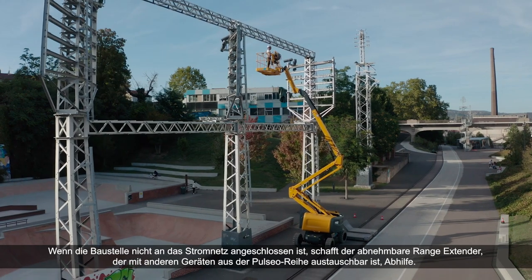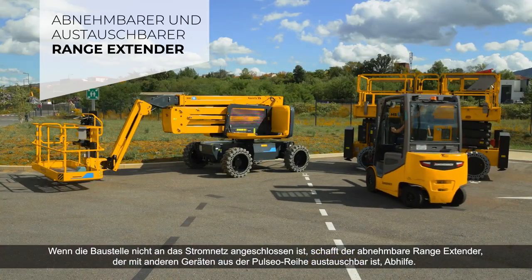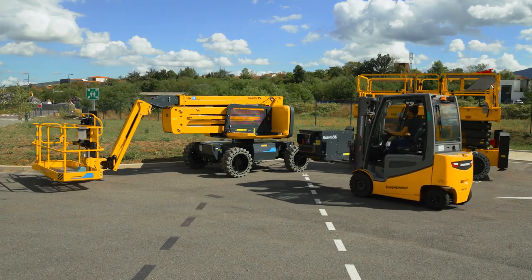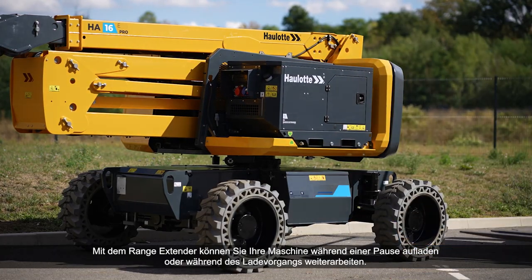If the job site is not connected to the electrical grid, the removable range extender, interchangeable with other machines in the Pulsio range, gives you peace of mind. The range extender lets you recharge your machine during a break or continue working while it's being charged.